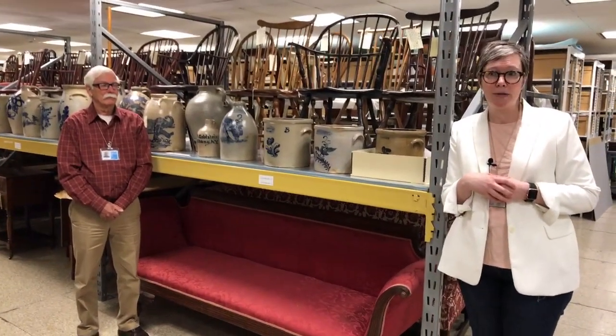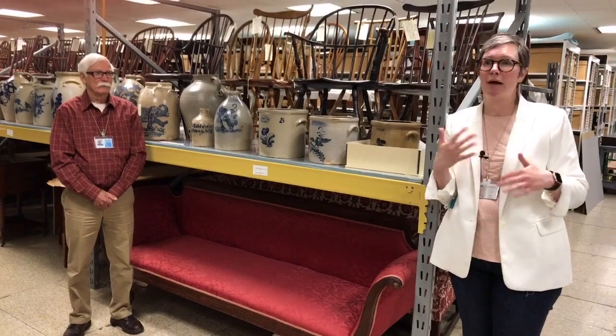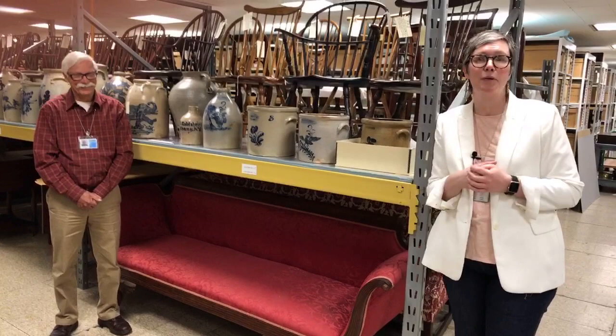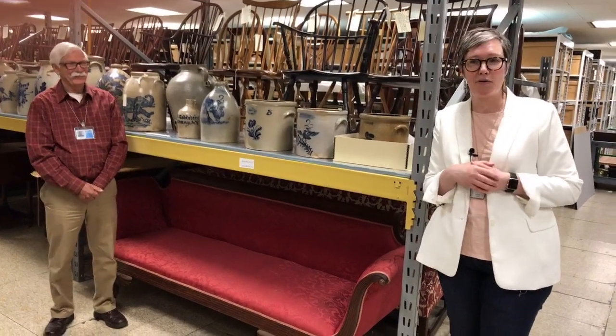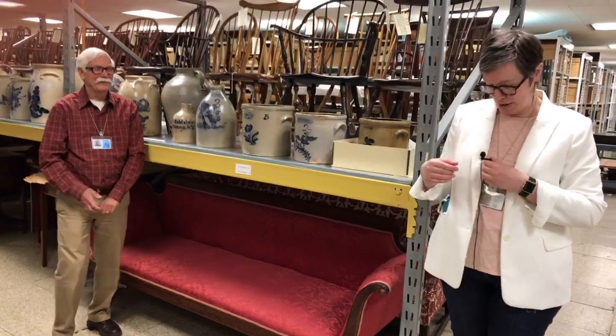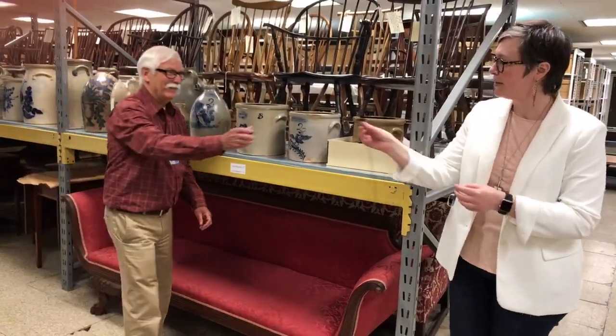It does get hard because as we were setting up today, we kept saying, oh, we love that one, we love that one. So we could be here for three hours, but we will try to keep it short. Without further ado, I'm going to turn things over to John Scheer, who is standing six feet away from me.